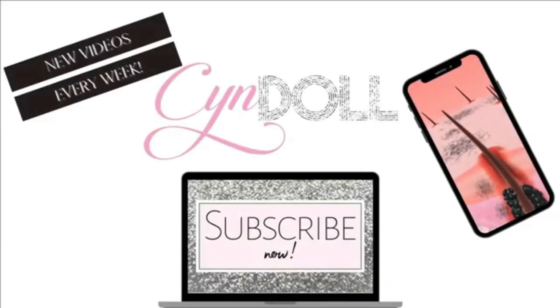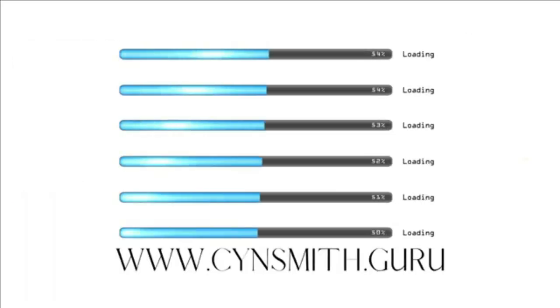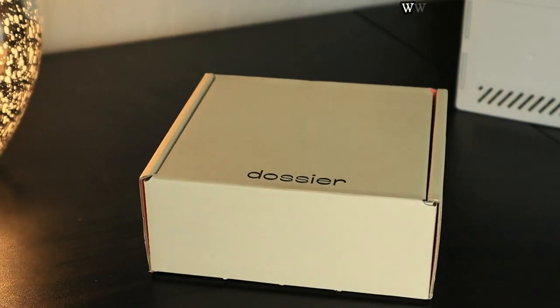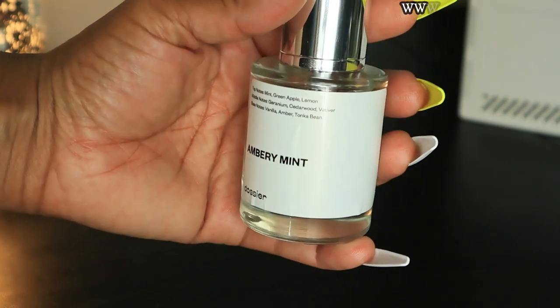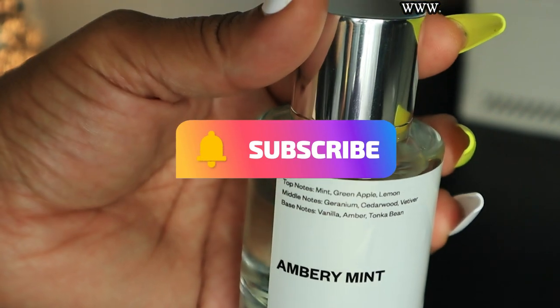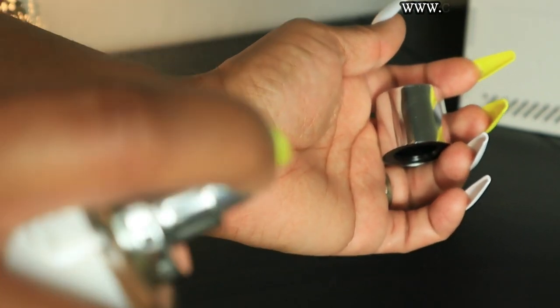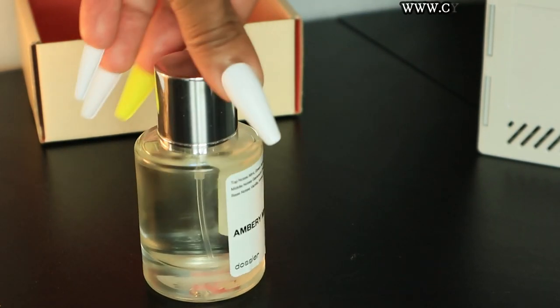Before we get started, I want to give a shout out to this video's sponsor, Dossier. I love Dossier — they make herbal dupes of your favorite scents. As a herbalist, I'm so into having herbal scents, and Dossier makes that very possible. If you're interested in their scents, check the link in the description box below.